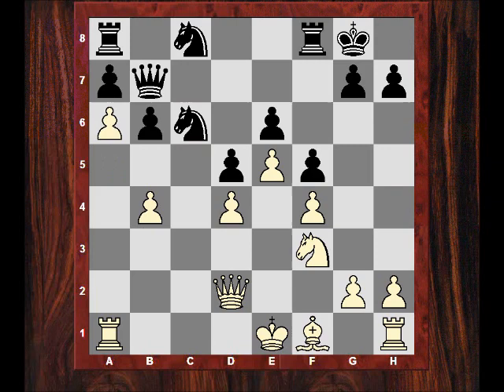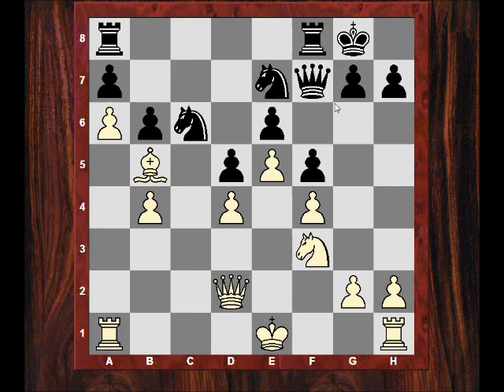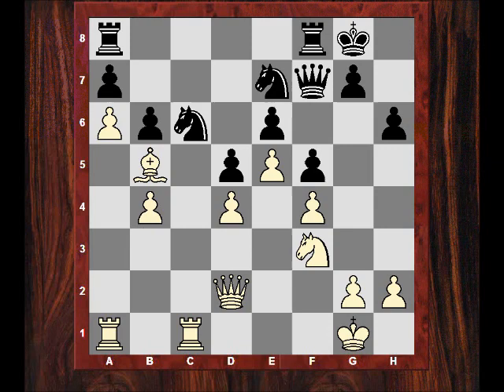C6 has been subtly weakened, and after a6 there's a nasty situation for the Queen — wherever she goes, the knight is going to be pinned. If she goes here it could be pinned on the diagonal. So to avoid the nastiness of a pin, Qf7 was played. But we still have pressure applied to c6 from Bb5, and White now castles. After h6 we see mounting pressure on the c6 knight with Rfc1.